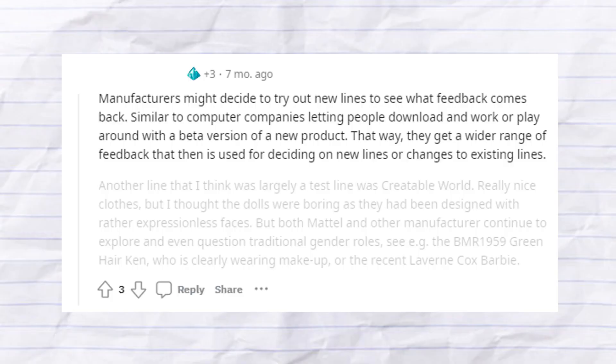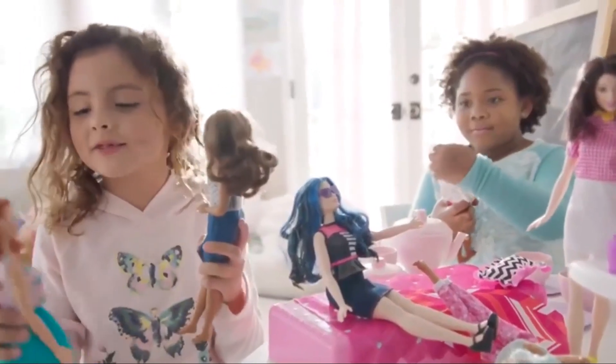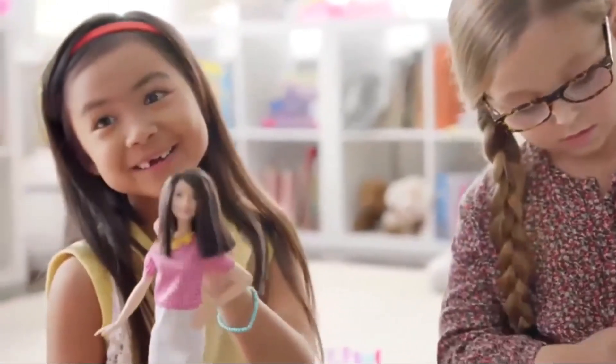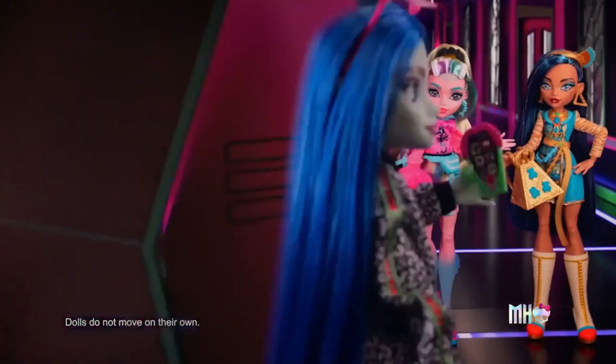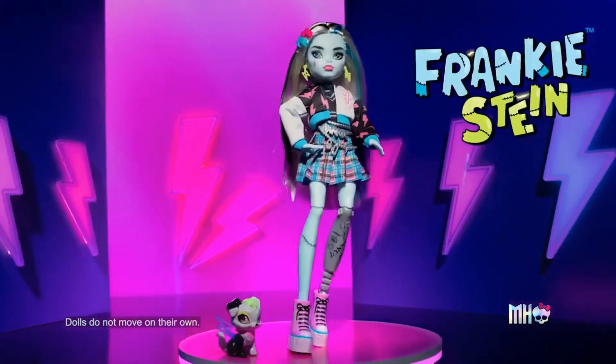One more Reddit theory: manufacturers might use new lines as beta tests to get wider feedback before deciding on new lines or changes to existing ones. In theory that sounds plausible — but isn't that what focus groups are for? Mattel heavily used focus groups during the development of Barbie's 2016 revamp, Creatable World, the original Monster High, and the G3 relaunch. I do think Wild Hearts Crew could have been a trial run for some ideas later implemented in G3 Monster High — like bigger bodies and improved diversity — but massive emphasis on the could.